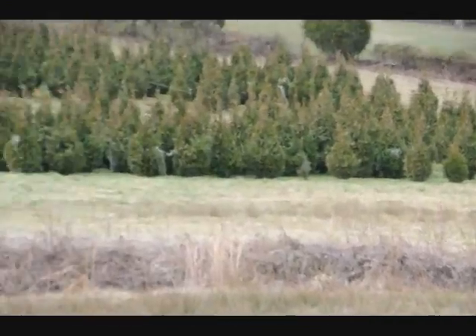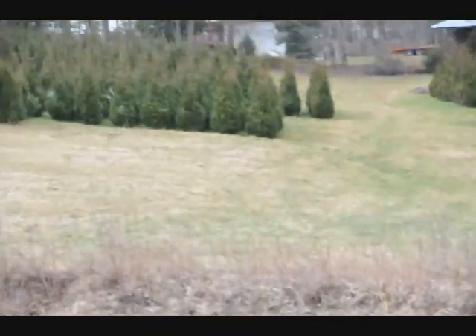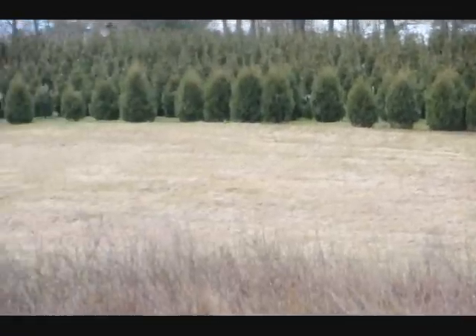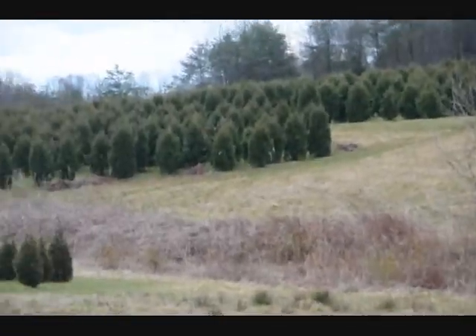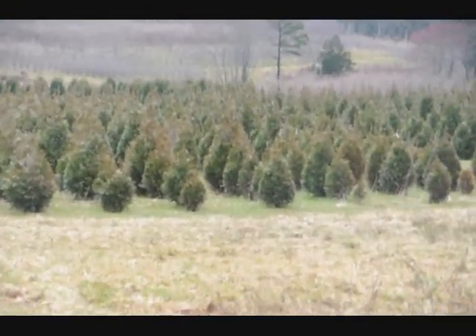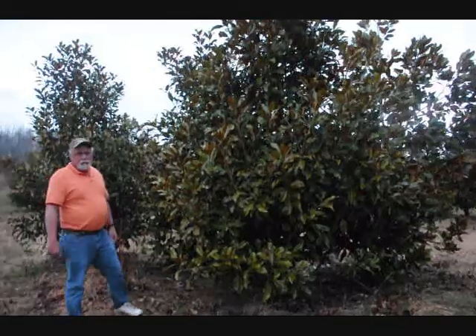This is a block of Green Giant Arborvitae. There are more Green Giants at the top of this next field with Niagara's in the base, and some more Niagara's and Green Giants over in there, and more Green Giants all the way up through there. Give us a call: 215-651-8329.